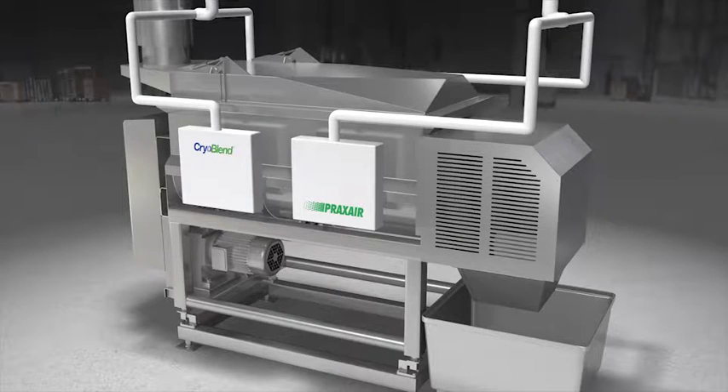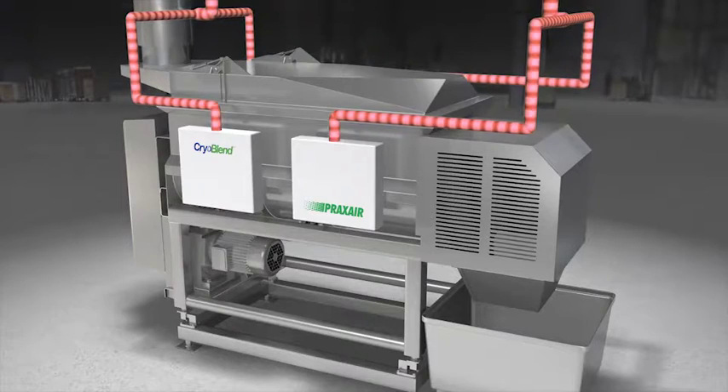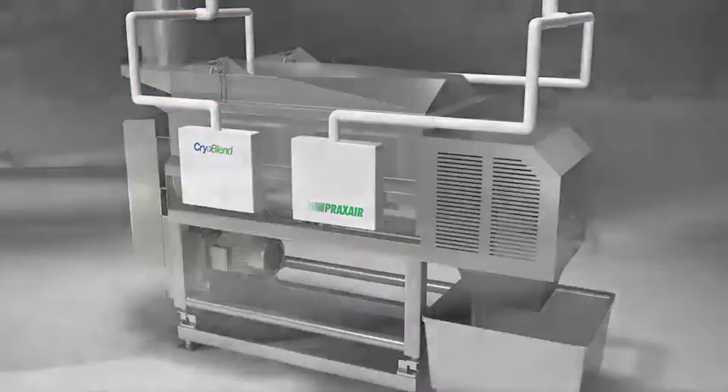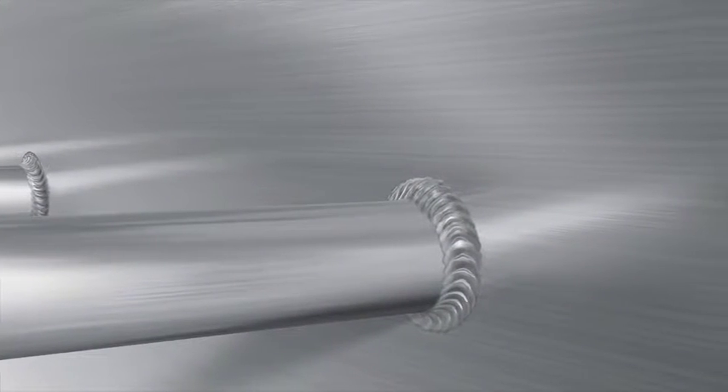With all Praxair systems, sanitary design aids in easy cleanup. Plant clean-in-place systems may be integrated with the injection system, so disassembly is not required. The all stainless steel surfaces are produced with sanitary welding, eliminating inaccessible areas.